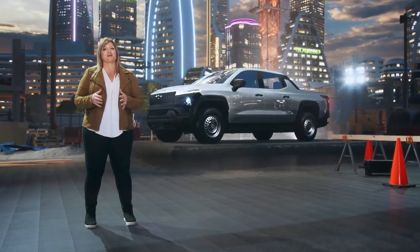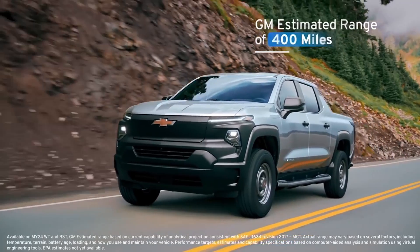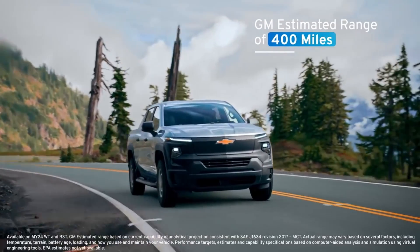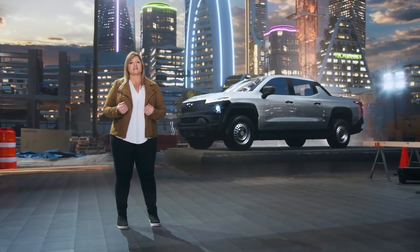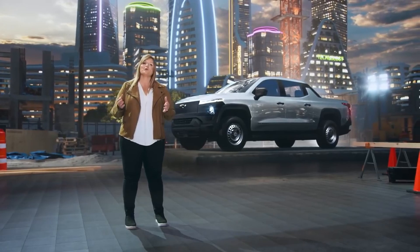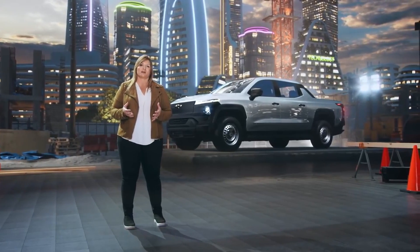We will launch our fleet model first, offering a GM estimated range of over 400 miles on a full charge. We are not alone in our desire to embrace an EV future and move the world forward with sustainable transportation.